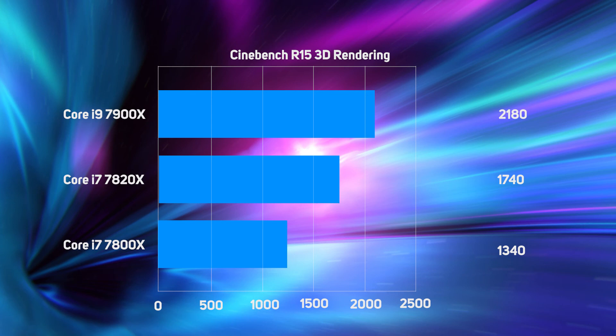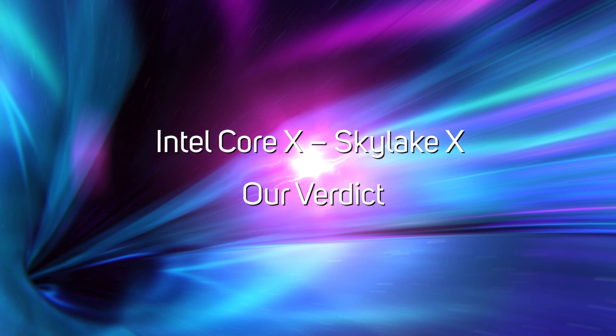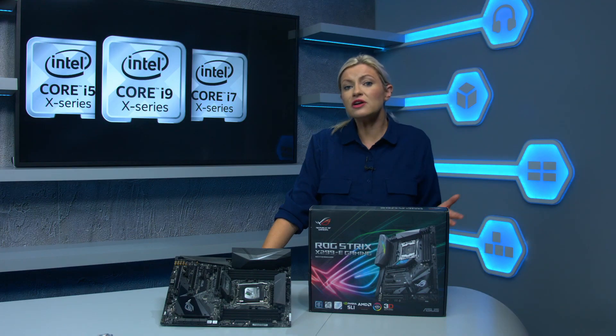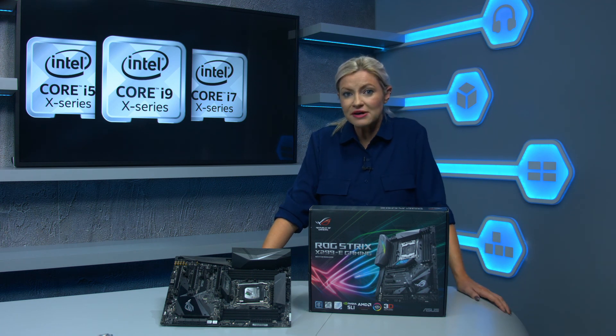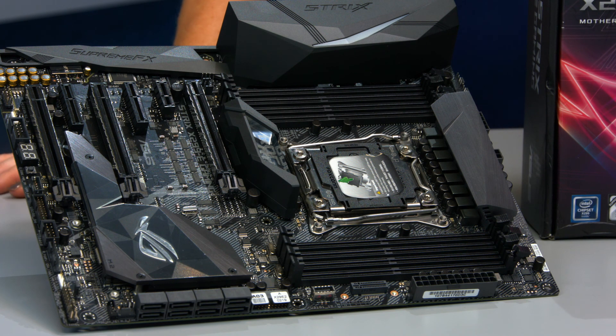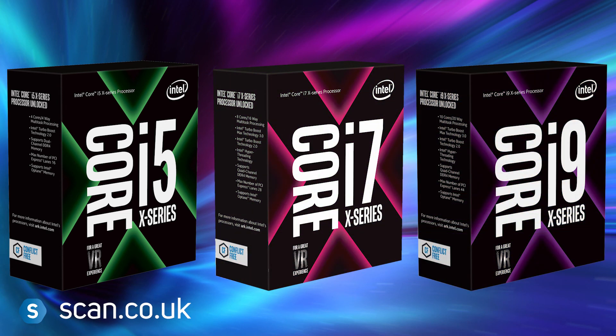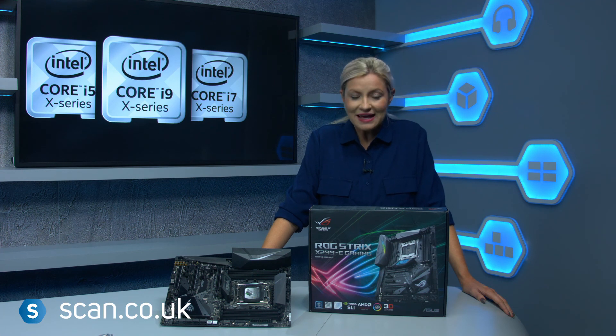They're a great choice for content creators and anybody who runs lots of games or applications at the same time. The first three Skylake X-based Core X processors are a massive improvement over their Broadwell-E-based predecessors — they're clocked higher, so perform significantly better in single-threaded and multi-threaded applications, and are much more competitively priced too. If you have sufficient cooling, these CPUs also have lots of overclocking headroom, with the Core i9-7900X easily overclocked from its stock 3.3GHz to at least 4.5GHz, boosting its performance even further. You can check out the full range of Intel Core X processors on our website, and let us know your comments below on what you think of the new Core X series.